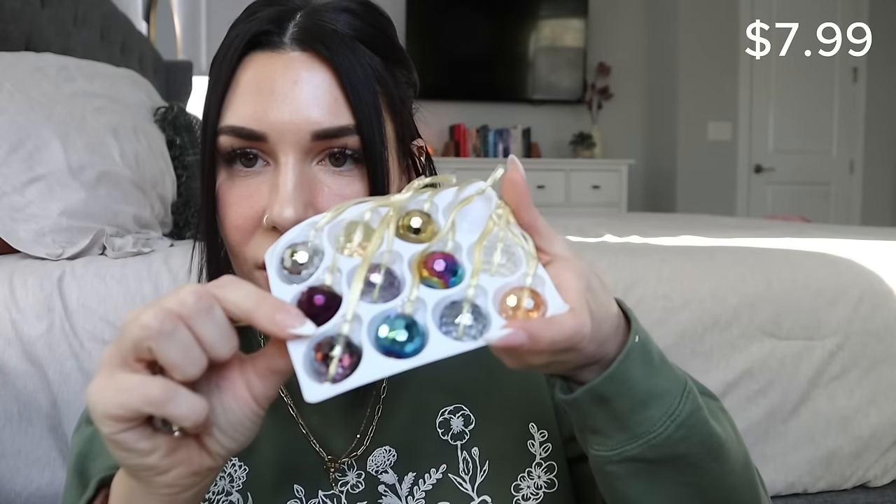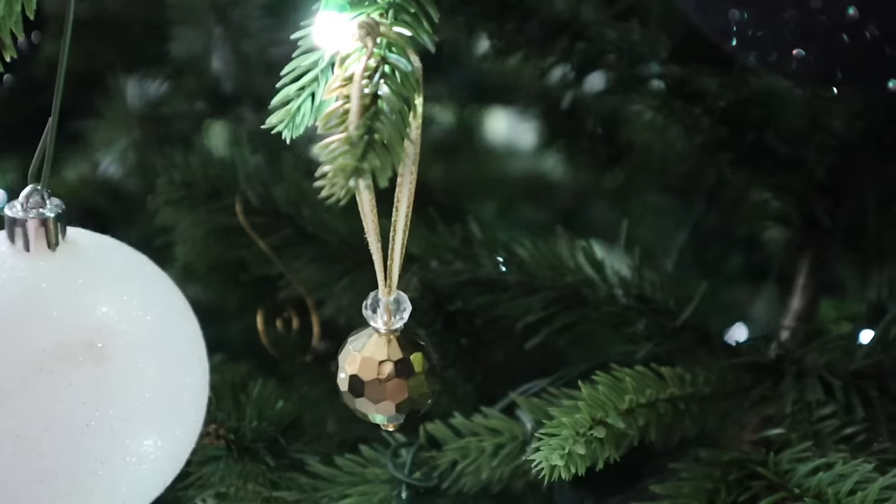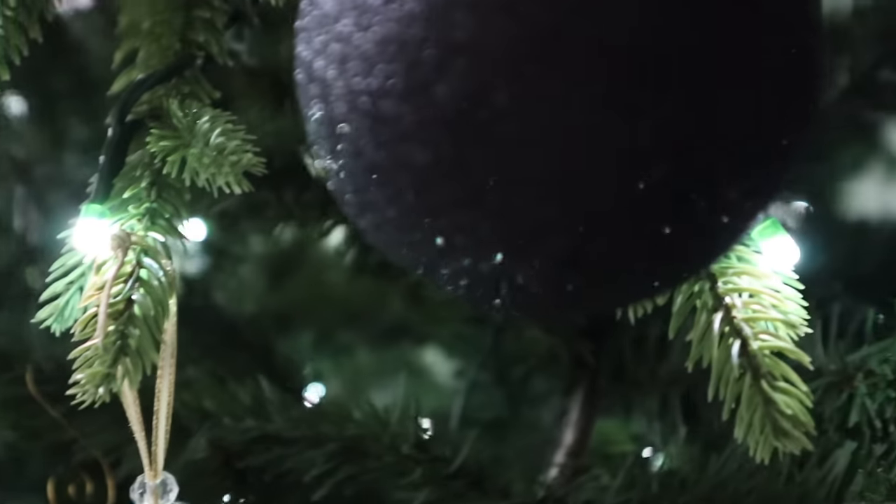I was so excited about these out of everything, just for the sheer fact of how beautiful they are. These little ornaments come in all different kinds of colors — look at how cute these are! I'm so excited to put these on the tree with the little icicles that I got too.